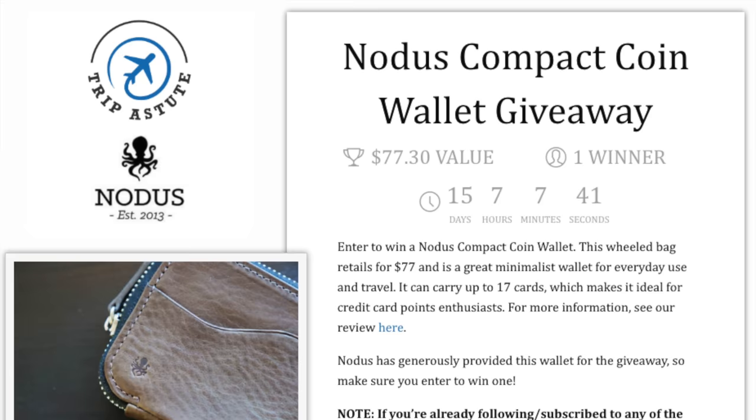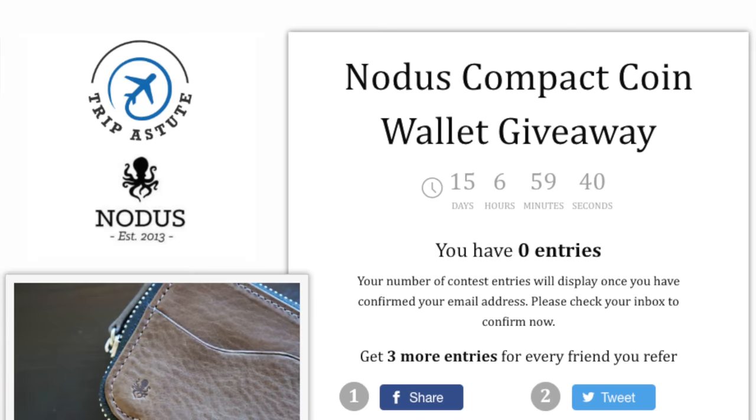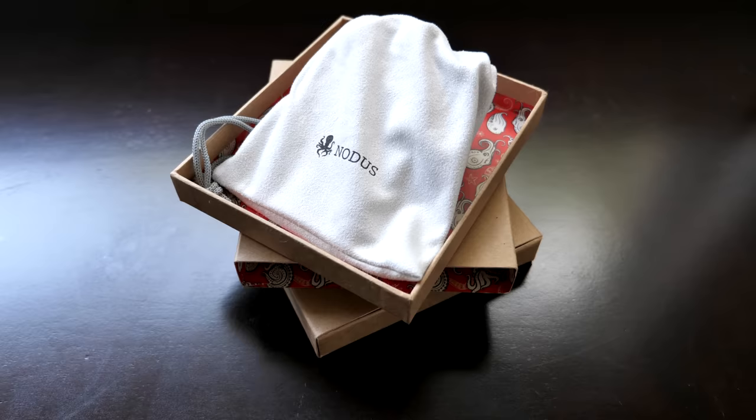NOTICE would like to give away one of their Compact Coin Wallets to our audience. As always, you'll need to visit our website and enter using the contest link — I've included a link in the video description. You don't have to purchase anything, and there are multiple ways to enter and gain entries. All you have to do is click on any or all the options to enter. The more options you complete, the more entries you'll earn, and of course there's no pressure to enter. The contest runs until Friday, November 9th, and we'll randomly select one lucky winner on November 10th. NOTICE will then ship out the prize to the winner. The giveaway is open to everyone, not just US residents.